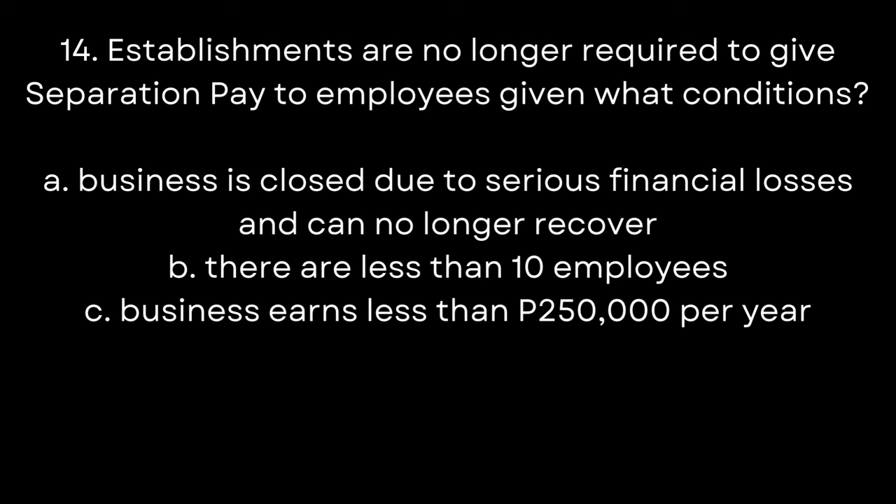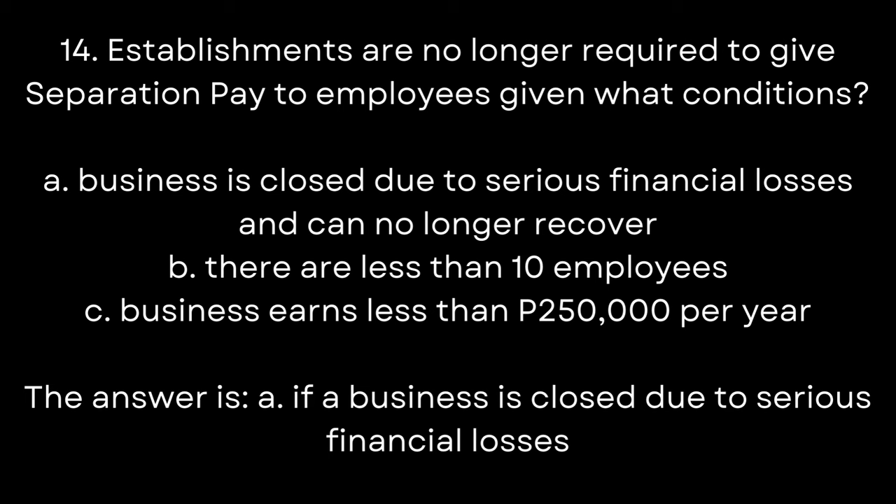14. Establishments are no longer required to give separation pay to employees given what conditions? A. Business is closed due to serious financial losses and can no longer recover. B. There are less than 10 employees. C. Business earns less than 250,000 pesos per year. The answer is A. If a business is closed due to serious financial losses.